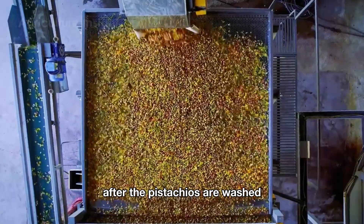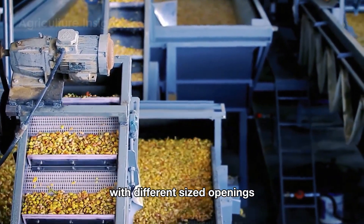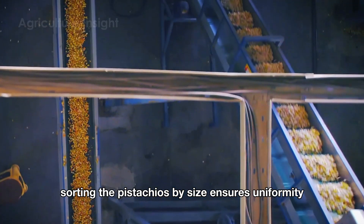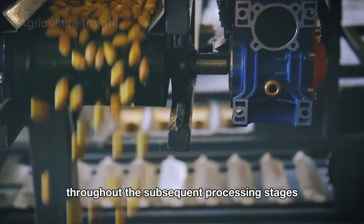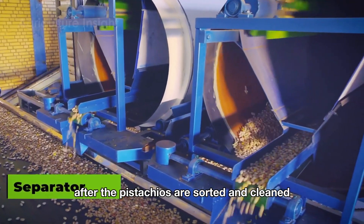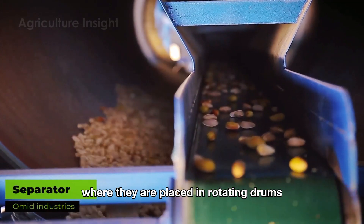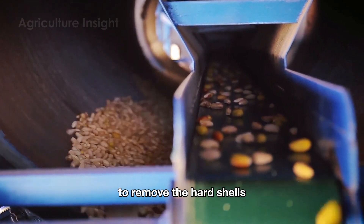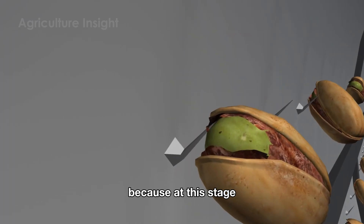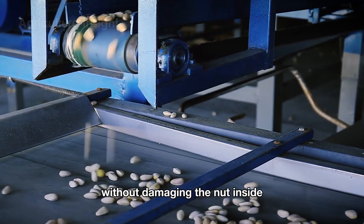After the pistachios are washed, they are passed through a series of mechanical sifters with different sized openings. Sorting the pistachios by size ensures uniformity, which is crucial for maintaining consistent quality throughout the subsequent processing stages. After the pistachios are sorted and cleaned, they move on to the shelling process, where they are placed in rotating drums to remove the hard shells. Shelling immediately after washing is crucial, because at this stage the shells are still soft and easy to remove without damaging the nut inside.